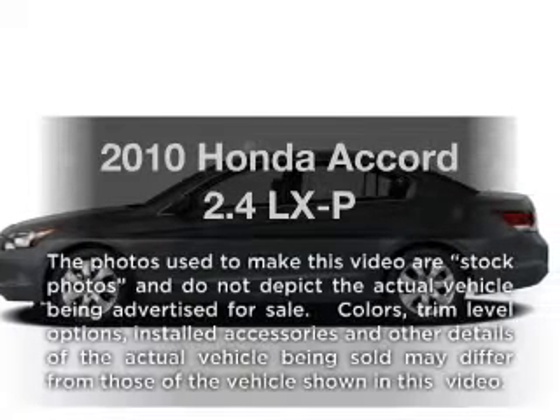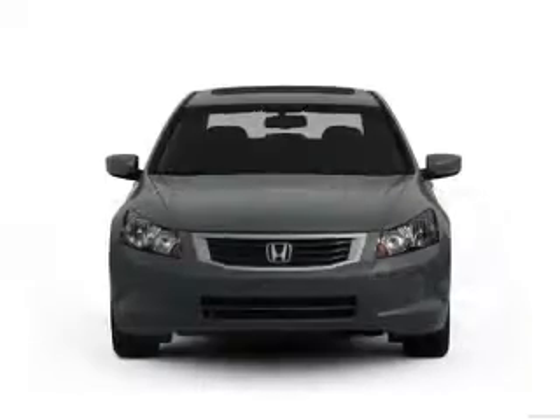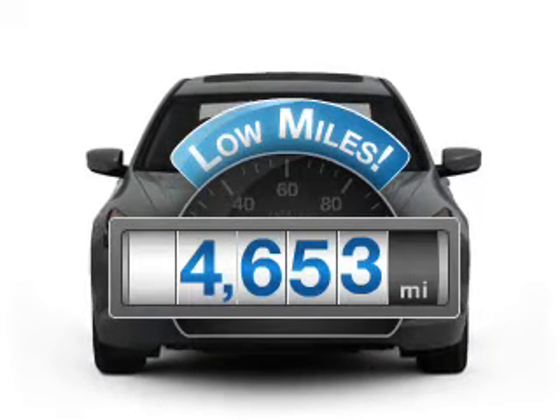Check out this 2010 Honda Accord. If you're looking for a first-rate auto, this one could be yours today. With low miles, this automobile will take you far and get you where you want to go.